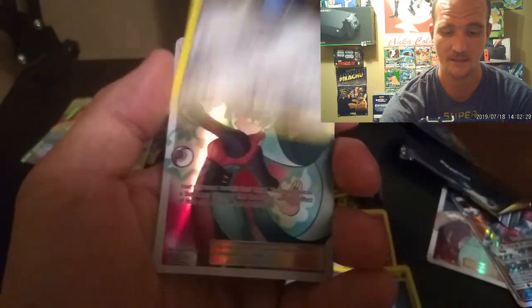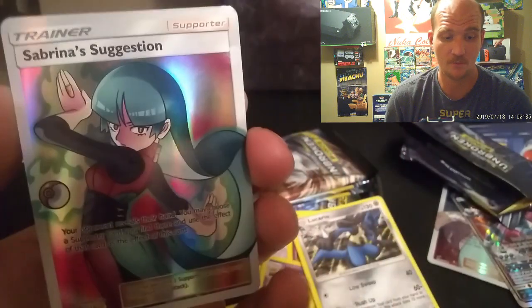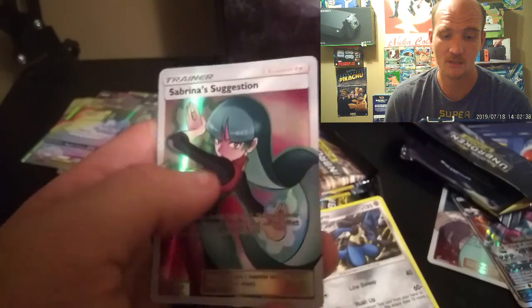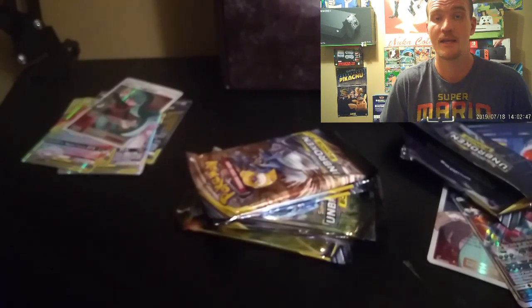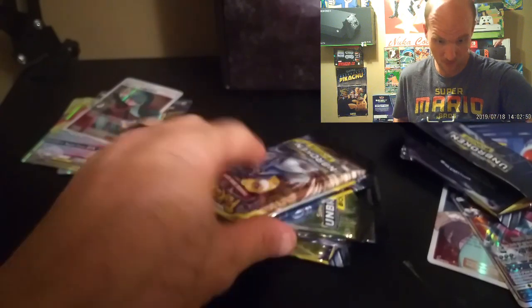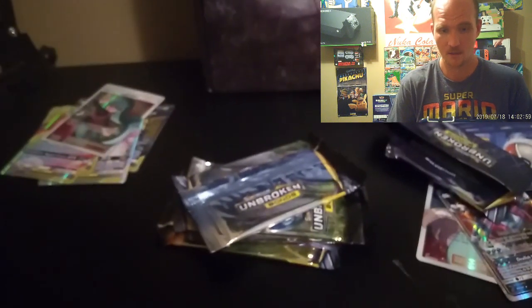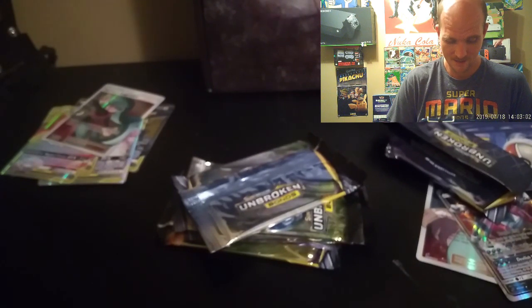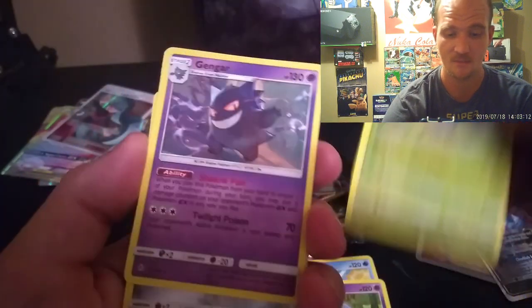These cards feel real and look real — it's like they used real packs and did something with them. Another beautiful card here — this would be nice to sleeve up and put in a display case, so if someone picks it up you're not worried about them damaging it since it's not real. I plan on decorating my room and taking a couple that I really like to put up.